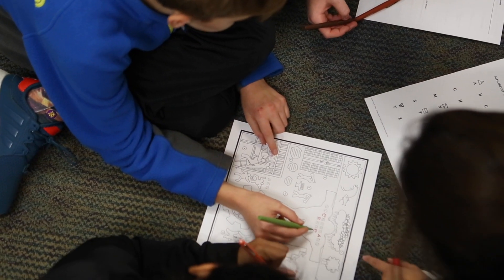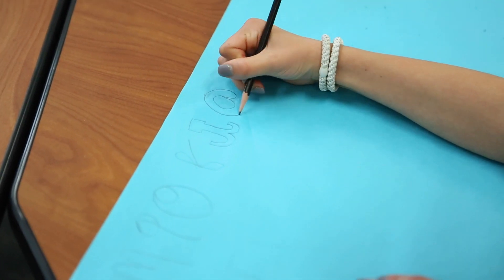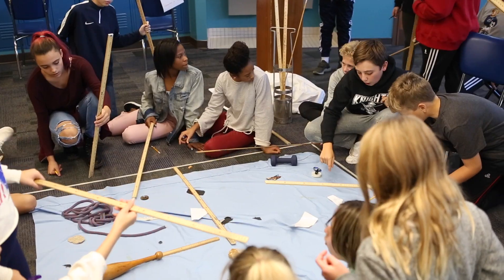Our students are working to create these cultures and create these civilizations and create these artifacts. As they do, they have to bring in skills and information from different disciplines. Our students are writing, and they're using what they've learned about art and construction and color and how to build an object as they create their artifacts.